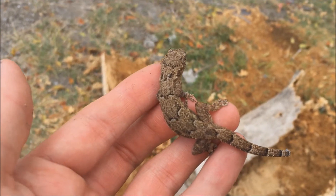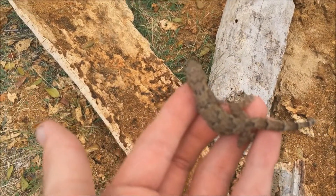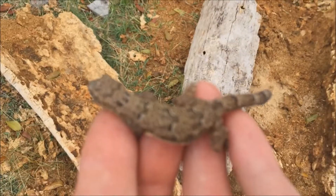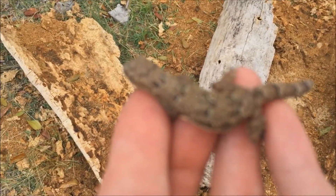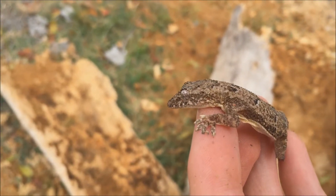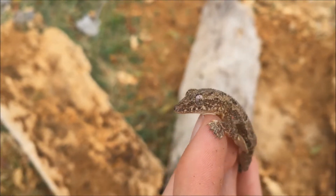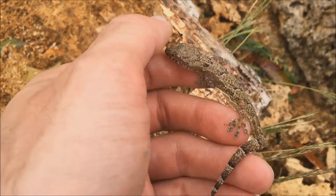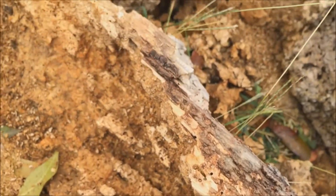I just found this little tropical house gecko under this log — native to Asia, so basically invasive. There you go. You can see he's got the adhesive pads on his hands. Off he goes.